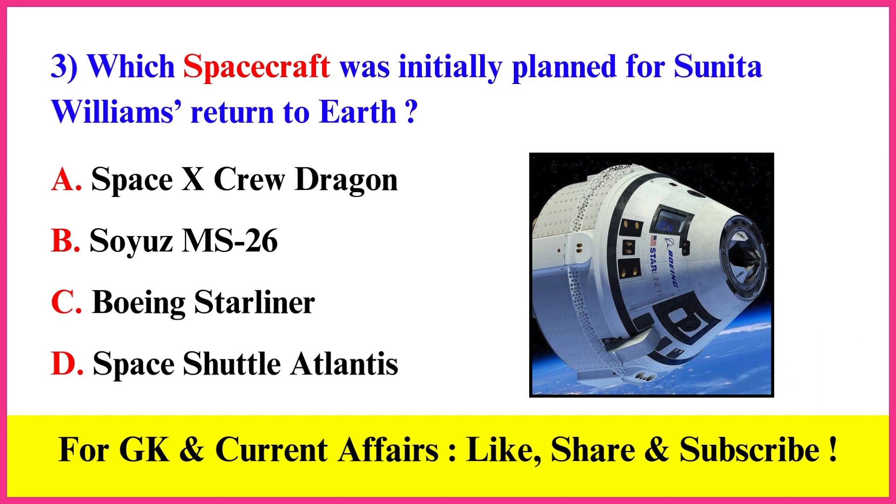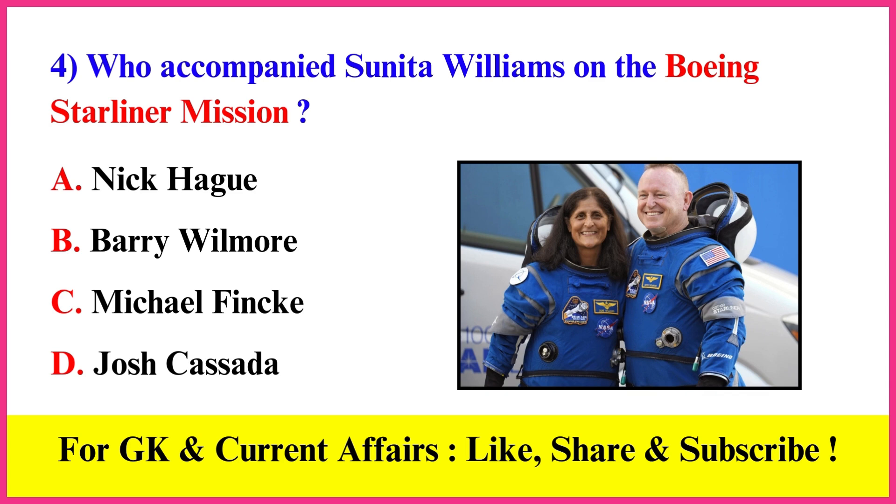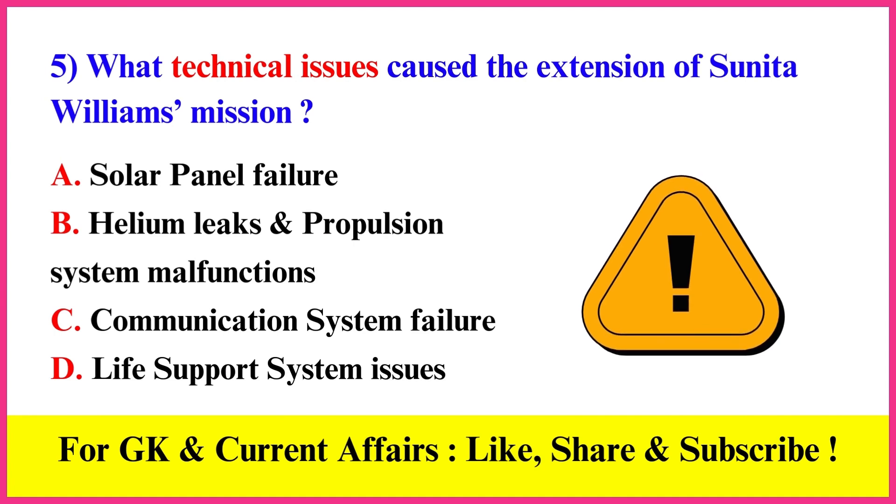Which spacecraft was initially planned for Sunita Williams' return to Earth? Correct answer C: Boeing Starliner. Who accompanied Sunita Williams on the Boeing Starliner mission? Correct answer B: Barry Willmore.